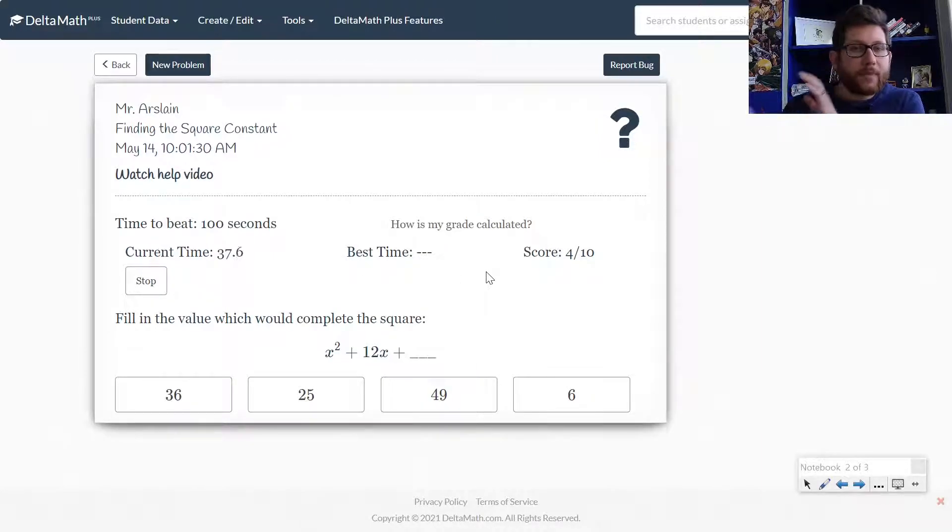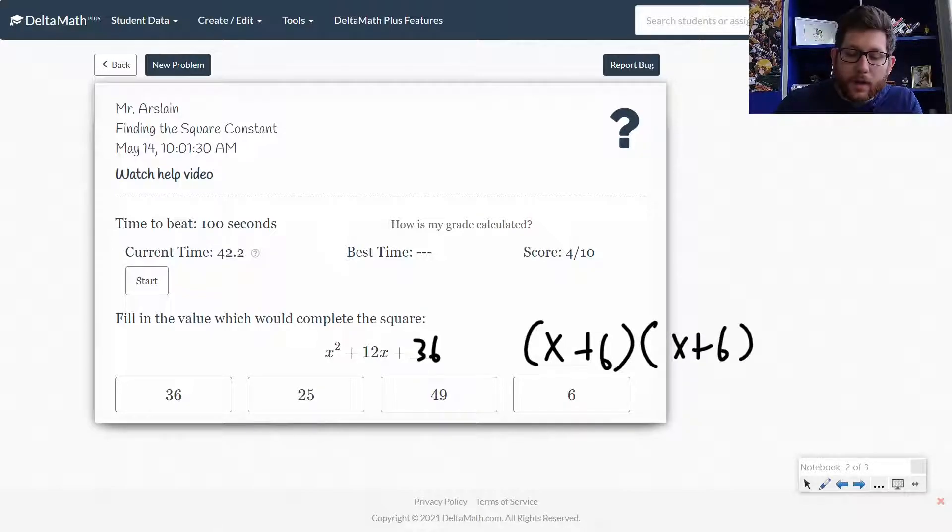It really shouldn't take that long to get the hang of this. I want you to understand the math behind what's going on. The reason why this is valuable is that with, say, B = 12, I'd get a C value of 36, and then I can factor that as (x + 6)(x + 6). These two are equivalent. In our regular equations, we can manipulate the algebra — the X² and the 12X stay the same — but we can adjust what's on each side of the equation to get the number we're looking for. This allows us to break a quadratic into a perfect square.